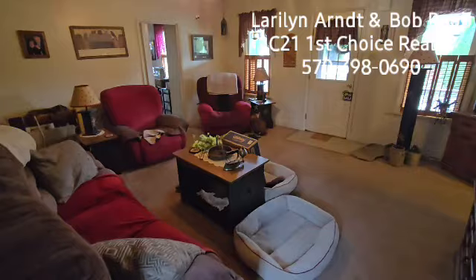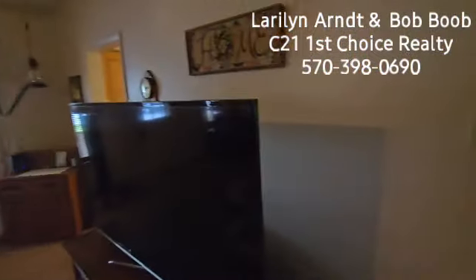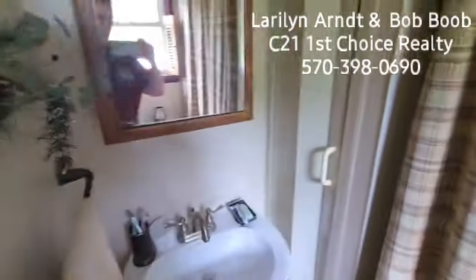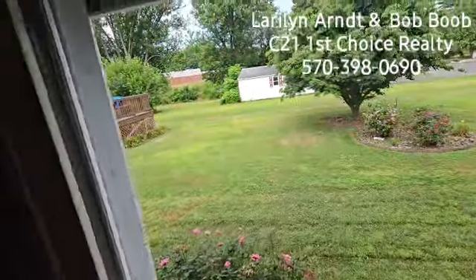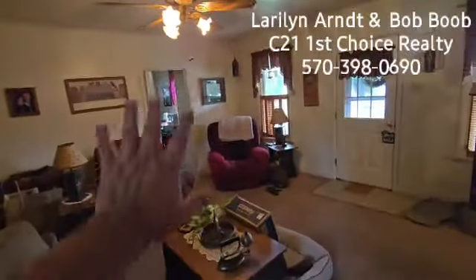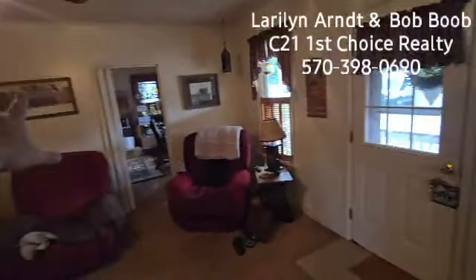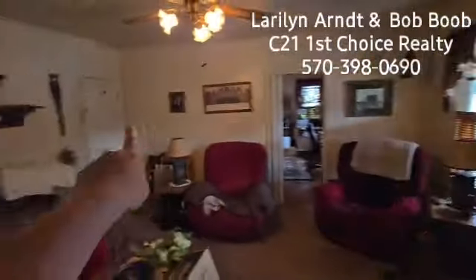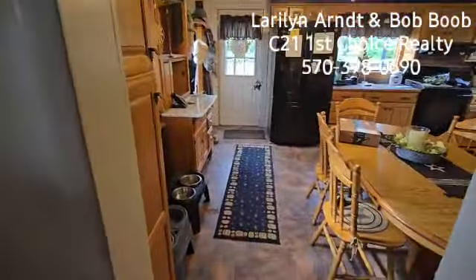Now we're back downstairs, getting a different angle of the living room. One feature I didn't want to miss: you have a full bathroom downstairs — there's the toilet, big shower, and a sink. Out here is the side yard and pool, which will be nice on the hot days. That was the front of the house — that's south — and the laundry room and den area on the first floor, plus the basement access. Here's the east side of the house.